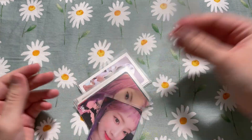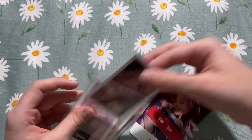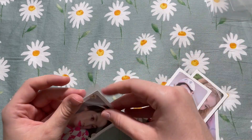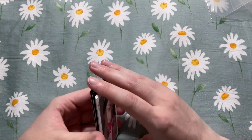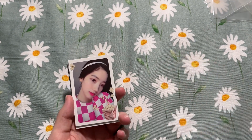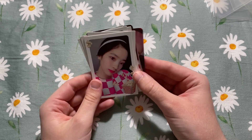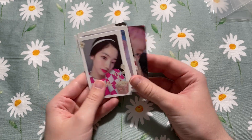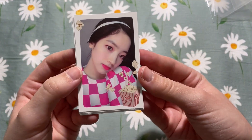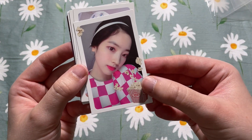Lastly we have a very large Dahyun set — the seller really individually sleeved each card, I appreciate it. I bought this set because it had quite a few cards I needed for my OT9 sets, but also because I'm considering collecting Dahyun. I thought might as well buy this set — it was super cheap, like two dollars a card. We have this What Is Love photo card for an OT9 set I'm collecting — it's the food version.